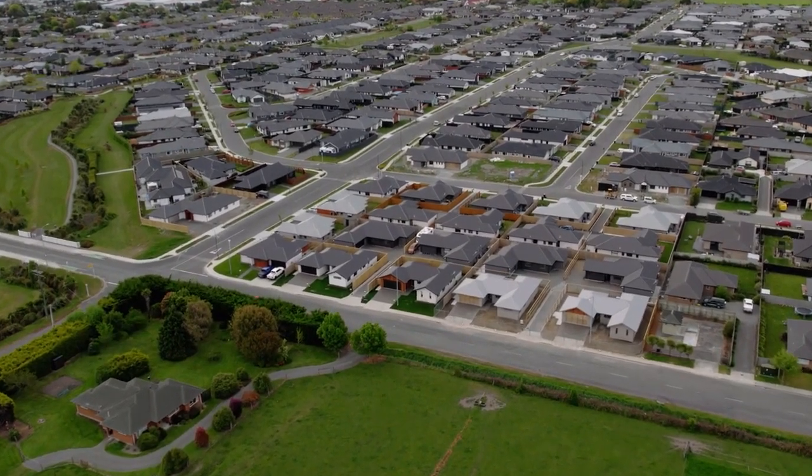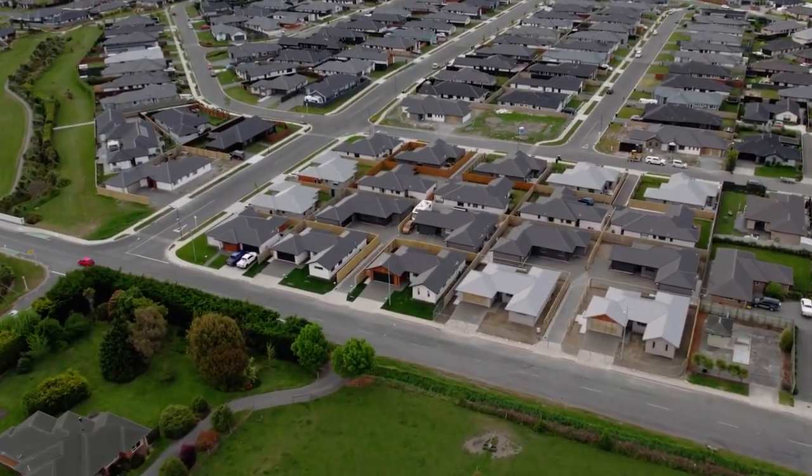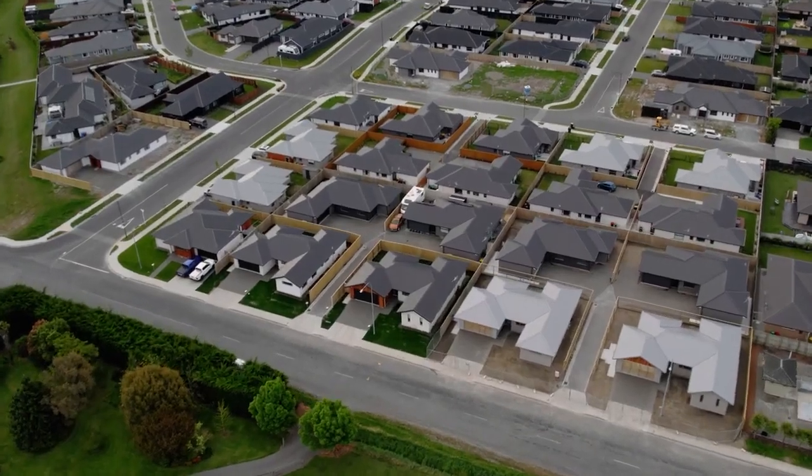A handful of brand new homes either completed or nearing completion are eagerly awaiting their first owners. These 3 bedroom homes are offered to the market with genuine motivation by a developer who is determined to hand over the keys. I'm Logan Freeman from Harcourts Grenadier and welcome to Northbrook Road, Rangiora.